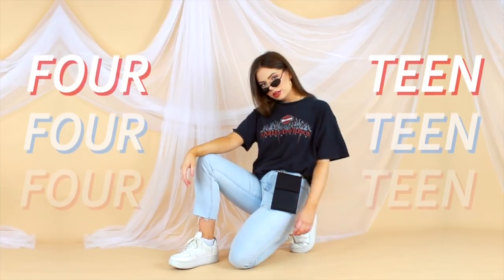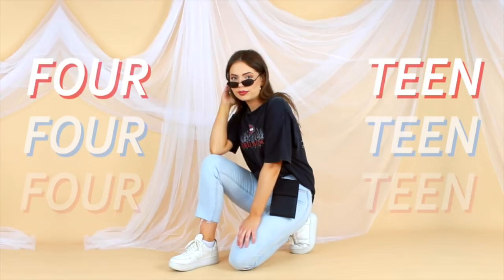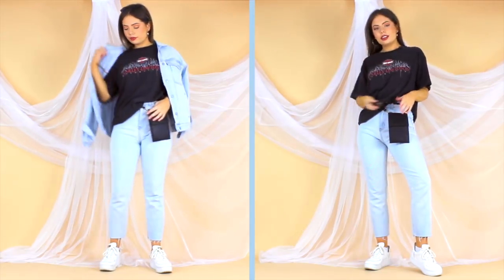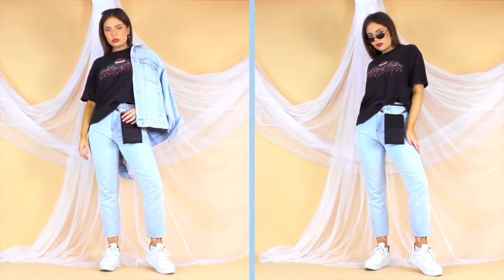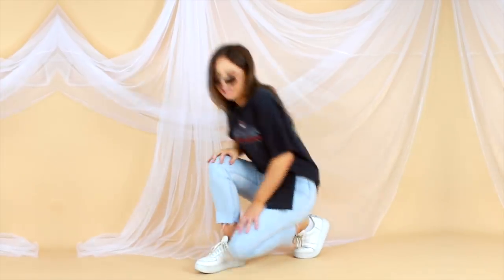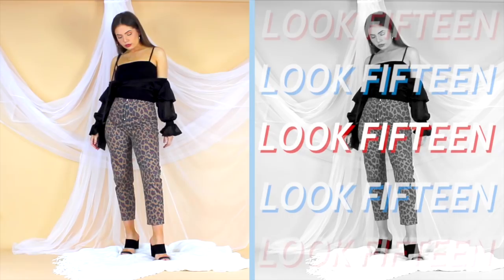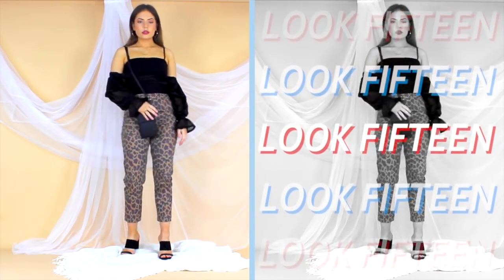I couldn't help but include my old faithful: denim jeans, oversized t-shirt, sneakers, and then even adding in a little bit of double denim action. This is like a uniform for me. And remember, if you're going to try double denim, make sure they are the exact same shade for the easiest styling.